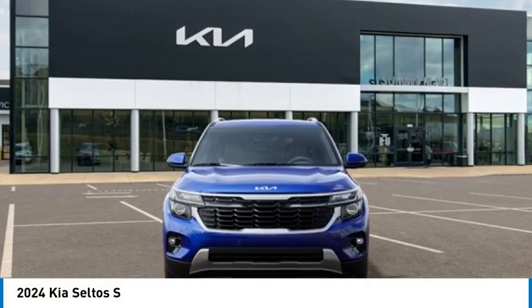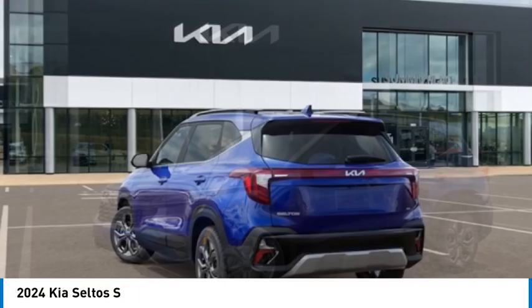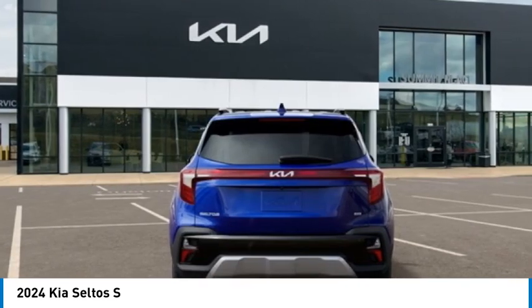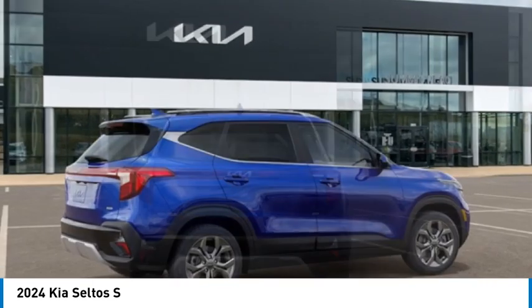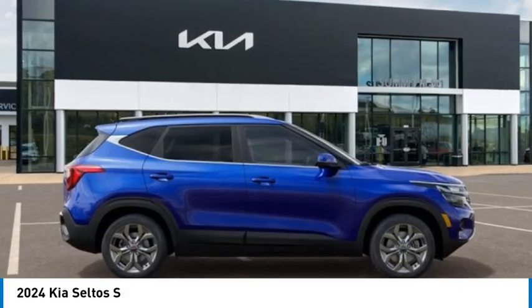Make a great choice today with the 2024 Seltos. The Kia Seltos is sure to stand out with its appealing front end. Additionally, the Seltos offers a robust number of interior features and a large amount of space for a small SUV.